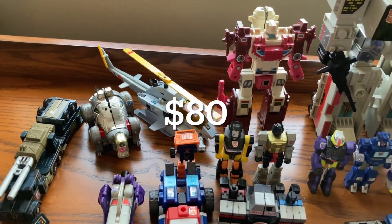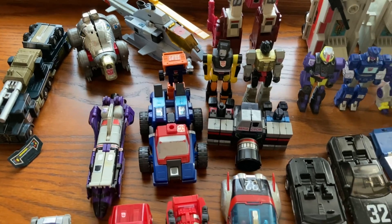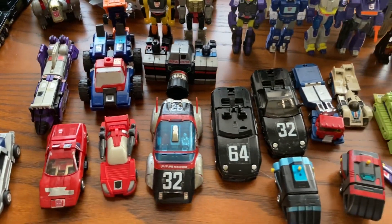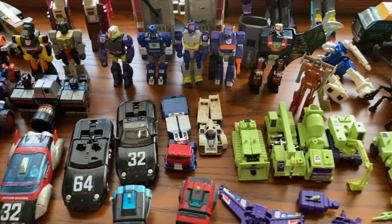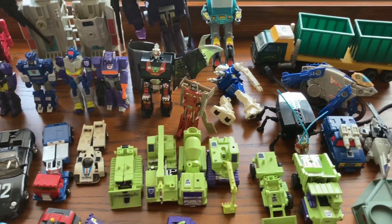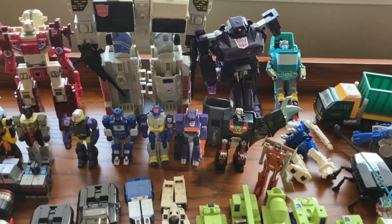I'll have to look at this collection, see what I want, put it in my personal collection, and sell the rest for profit. If you're watching this video, please comment below and let me know if this is a good deal or not a good deal. Would you drive 2 hours to buy this collection? Thank you for watching, and I'll see you next week. Bye.